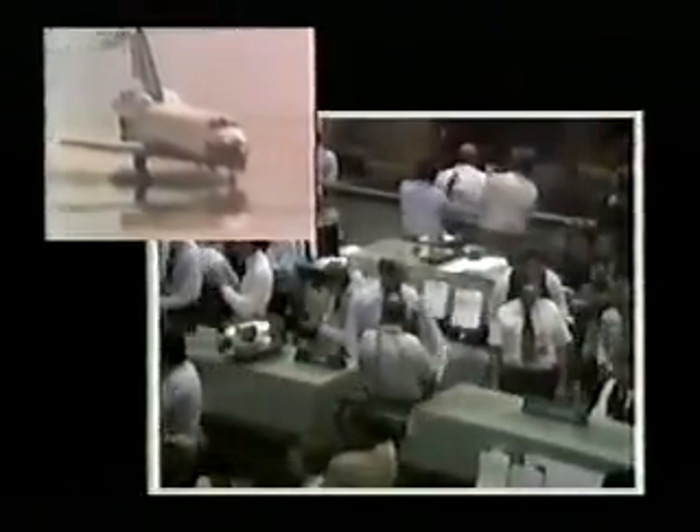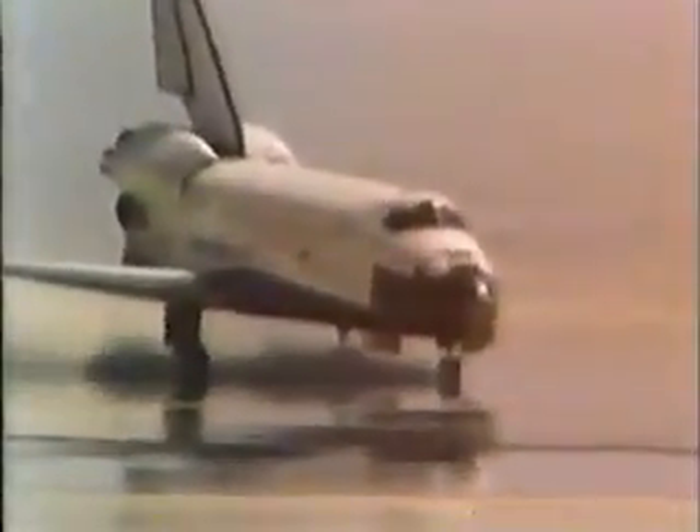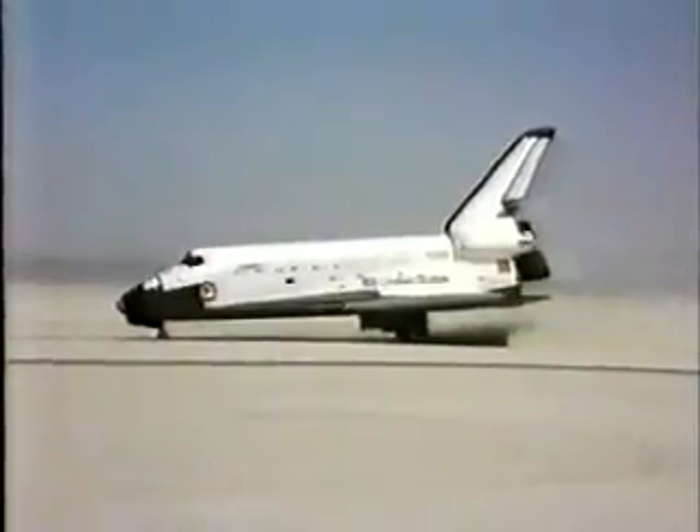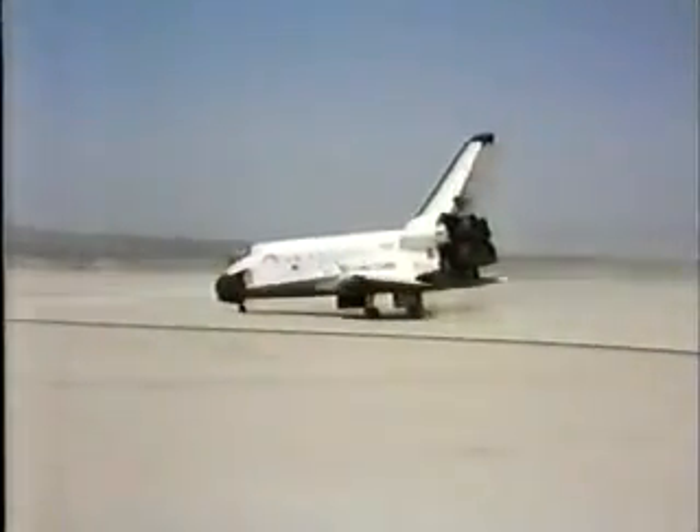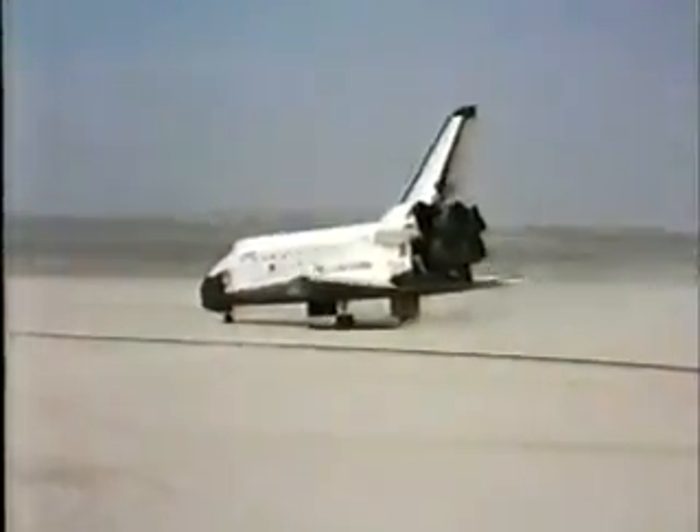As you can see, mission control — jubilant — but they waited a while. Welcome home, Columbia. Beautiful, beautiful. She's still rolling along.